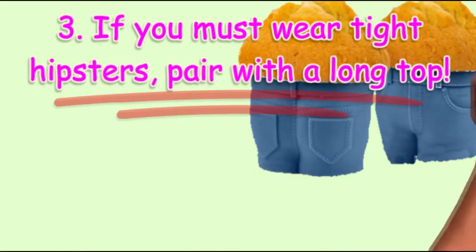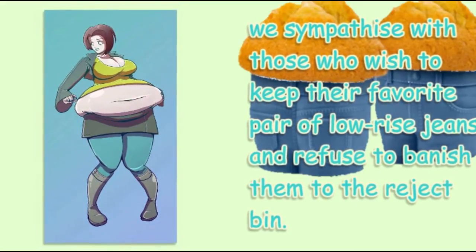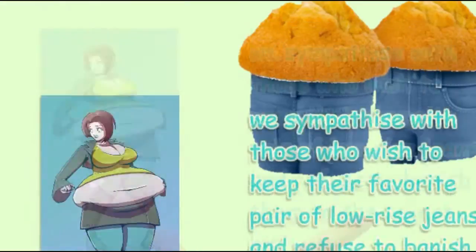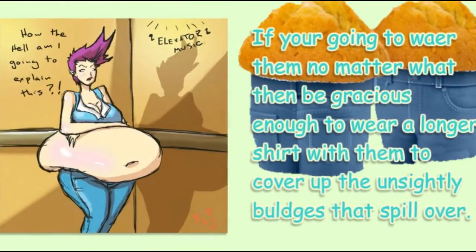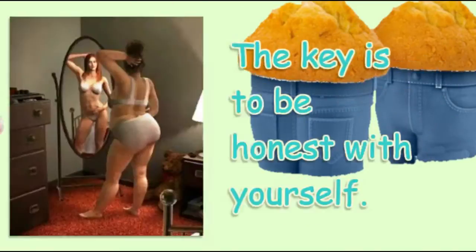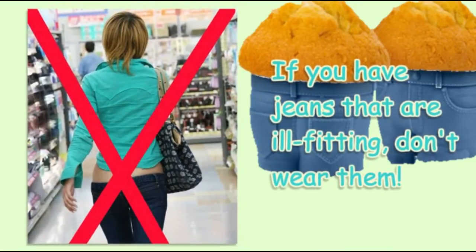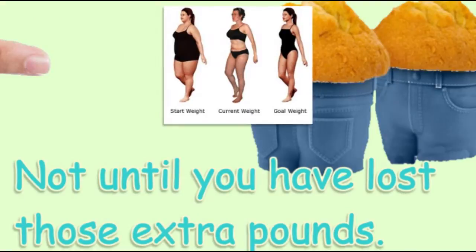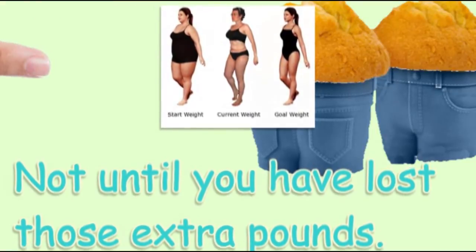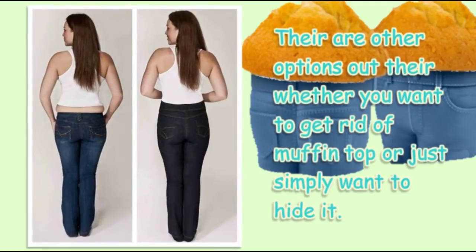We sympathize with those who wish to keep their favorite pair of low-rise jeans and refuse to banish them to the reject bin. If you're going to wear them no matter what, then be gracious enough to wear a longer shirt with them to cover up the unsightly bulges that spill over. The key is to be honest with yourself — if you have jeans that are ill-fitting, don't wear them, not until you have lost those extra pounds.